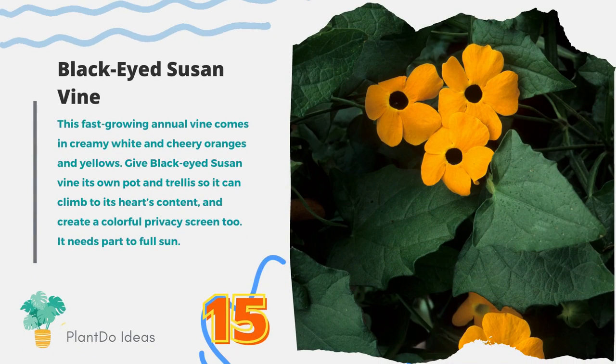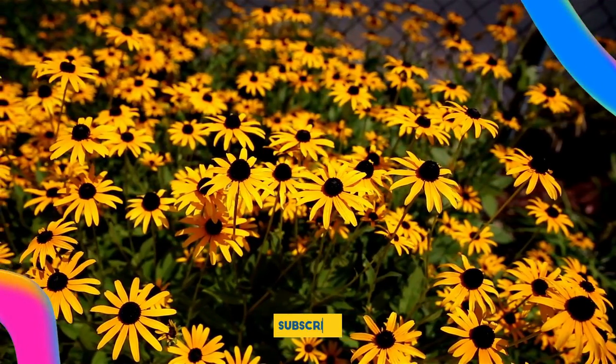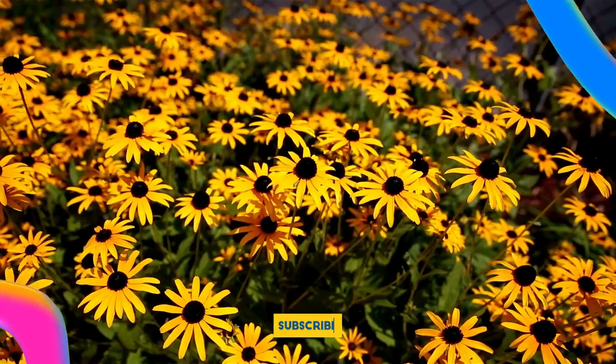Number 15: Black-eyed Susan Vine. This fast-growing annual vine comes in creamy white and cheery oranges and yellows. Give black-eyed Susan vine its own pot and trellis so it can climb to its heart's content and create a colorful privacy screen too. It needs part to full sun.